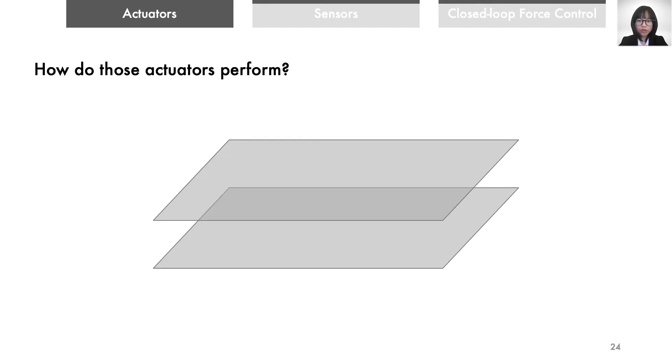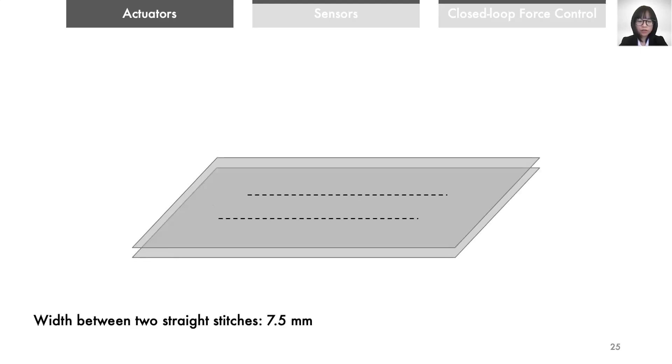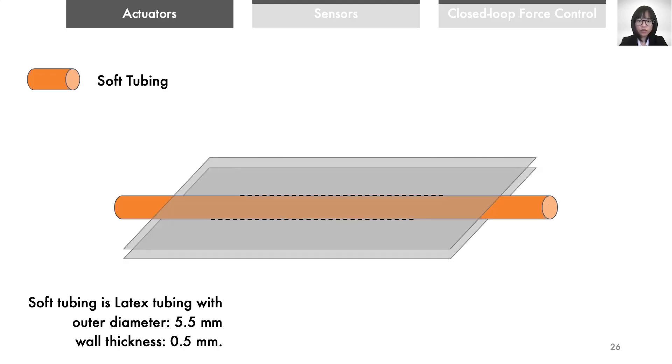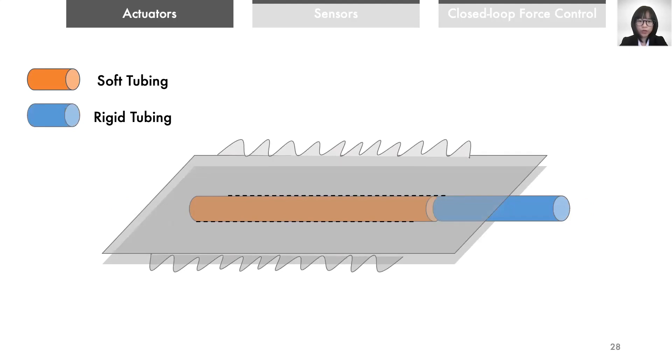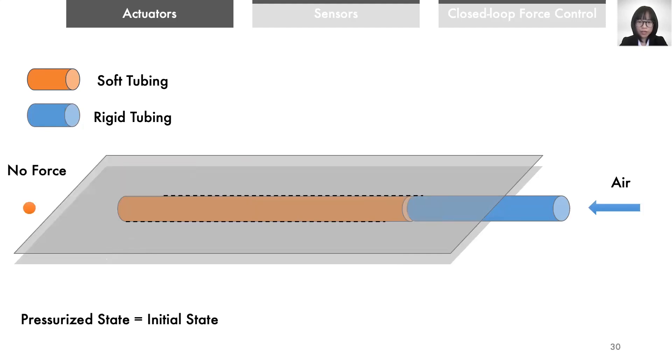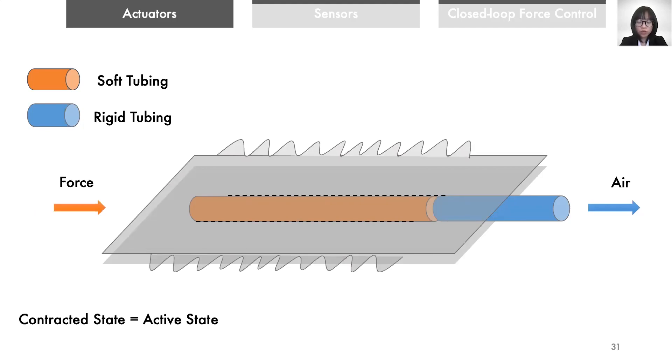To evaluate how those actuators render forces and vibrations, we fabricated the actuators based on the method described in the FFMS paper. We first stack two layers of non-stretch cotton fabrics, then put straight stitches on top. After that, we insert the soft tubing in between the fabric layers and the stitches. We seal one end of the soft tubing and wrinkle the fabrics, and attach rigid tubing on the other end. When the soft tubing is pressurized, the actuator extends longitudinally because of the radial constraints by stitches and fabrics. We use this as the initial and default state. When the soft tubing is depressurized, the actuator contracts and exerts force longitudinally.